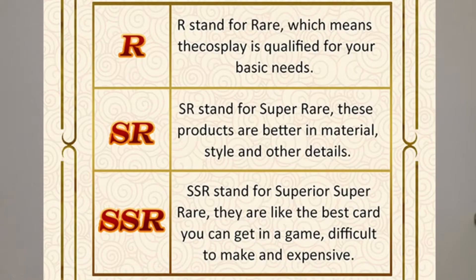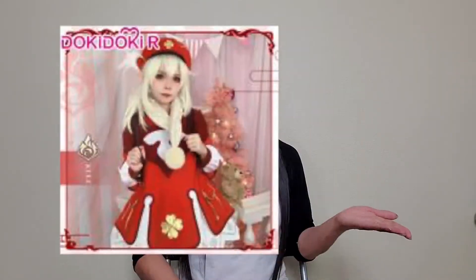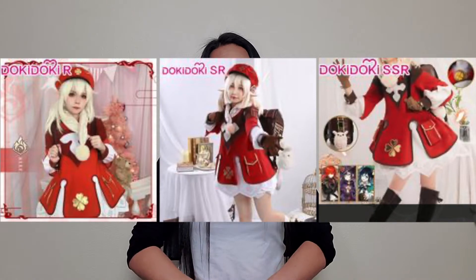Doki Doki Cosplay categorizes their costumes in three separate categories based on quality and price. And kind of like a gacha poll, they named them R, SR, and SSR. Some of the costumes come in all three ranges, but some only come in SSR or SR. I've seen pictures and videos of people who bought just the R version and they're still really, really amazing. I haven't seen an SR costume that looks bad, and some Genshin characters only come in SR version — which Hu Tao is one of them.